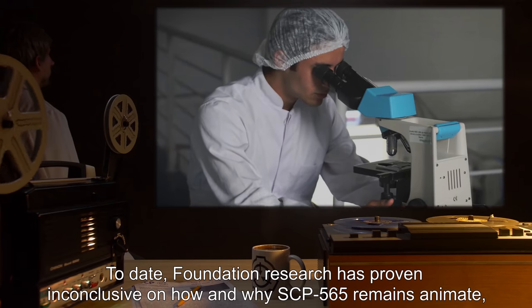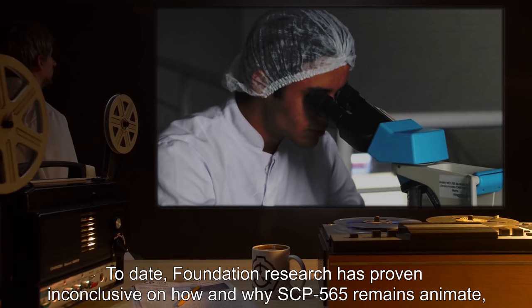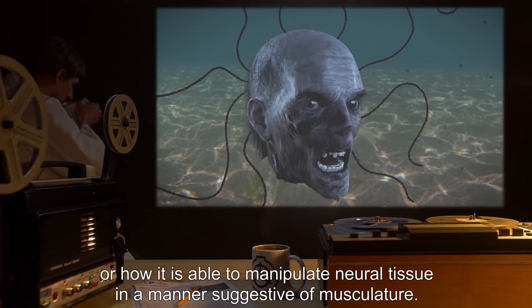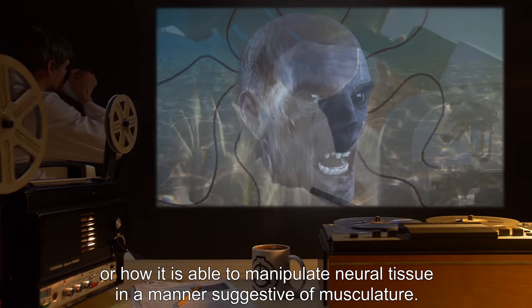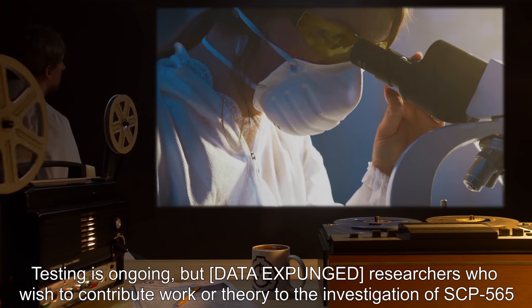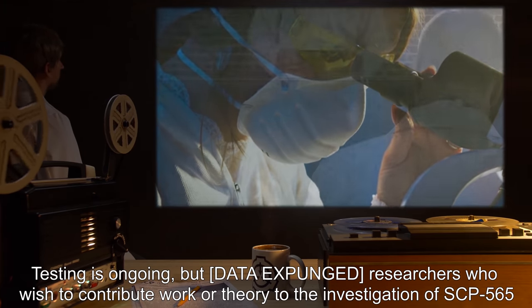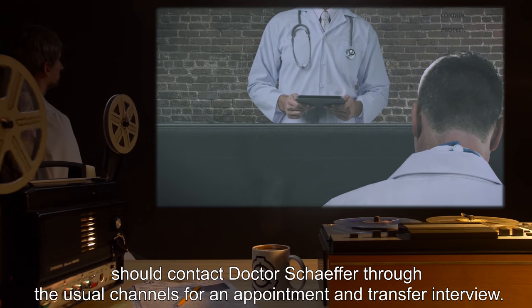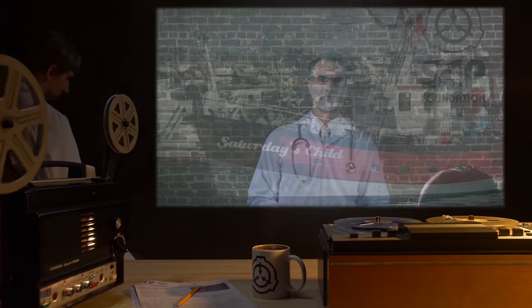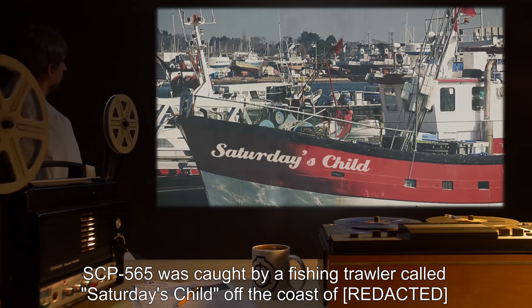To date, Foundation research has proven inconclusive on how and why SCP-565 remains animate, or how it is able to manipulate neural tissue in a manner suggestive of musculature. Testing is ongoing, but data expunged. Researchers who wish to contribute to the investigation of SCP-565 should contact Dr. Schaefer through the usual channels for an appointment and transfer interview.